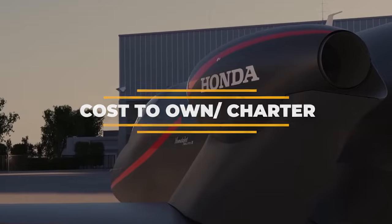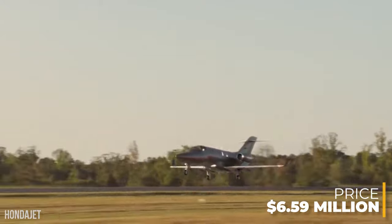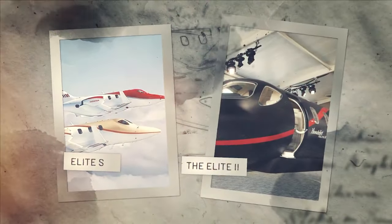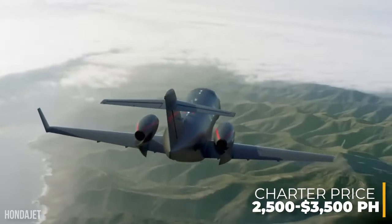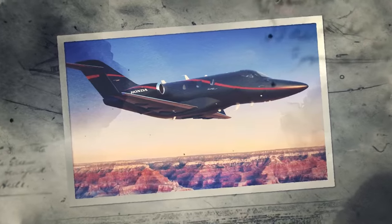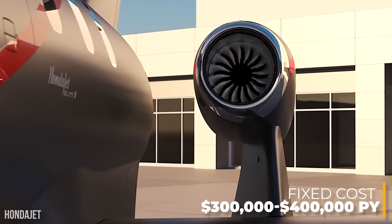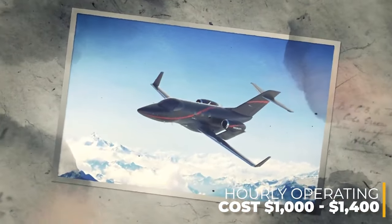The base purchase price for the new Elite 2 is $6.59 million before any optional items and features are added. Unfortunately, Honda Aircraft is not currently offering any upgrade path from the Elite S to the Elite 2 configuration. Based on Elite S pricing, the charter price of the new Elite 2 should range between $2,500 and $3,500 per hour, though prices will vary depending on availability, fuel prices, ground fees, and other factors. The fixed cost should be roughly $300,000 to $400,000 per year, with an average hourly operating cost estimated between $1,000 and $1,400.